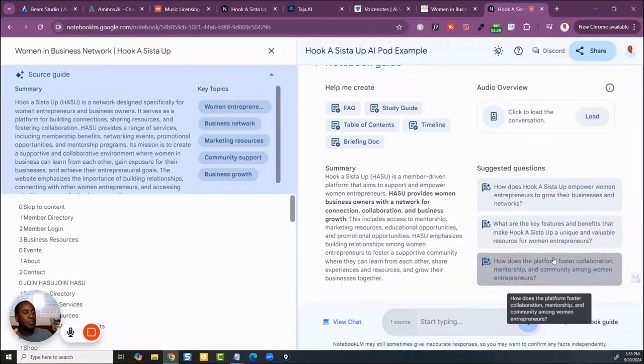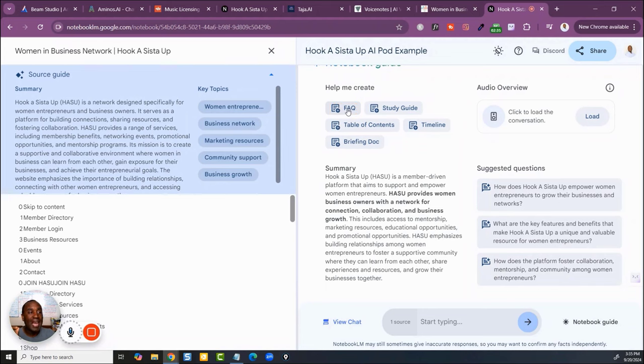When I go to Notebook Guide, it gives me choices: I can create a FAQ page, a study guide, a table of contents, a timeline, or a briefing doc. But that's not the most powerful part. The most powerful part is when you just click to load it up — it loads the conversation, and something very interesting happens.